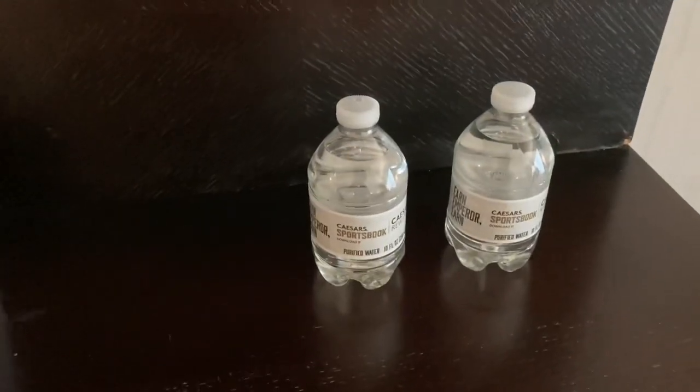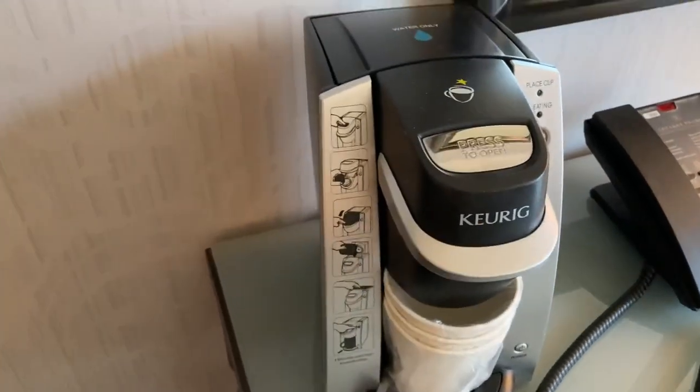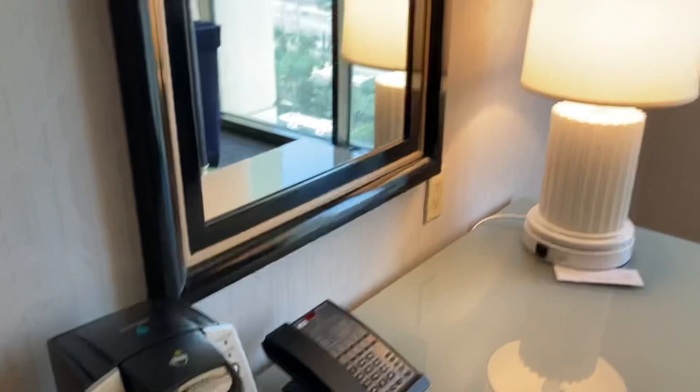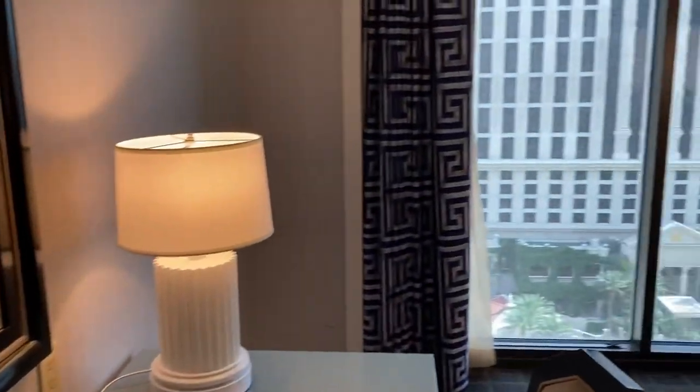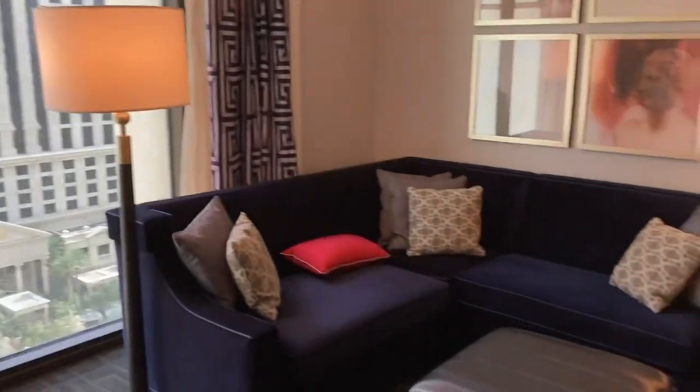You can request free little bottles of water at the front desk to bring up to the room. Here is the Keurig coffee maker — if you brought your own coffee or want to pay triple what a Starbucks coffee would cost, you can use the mini bar.